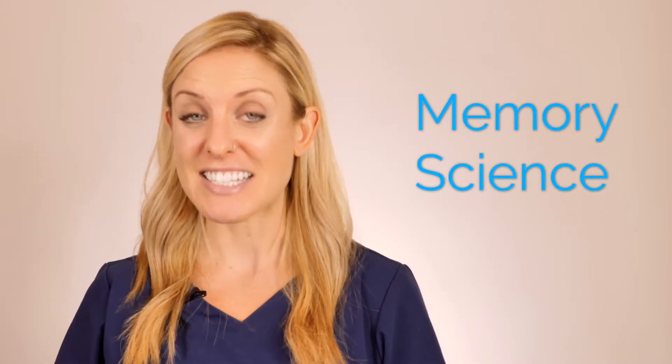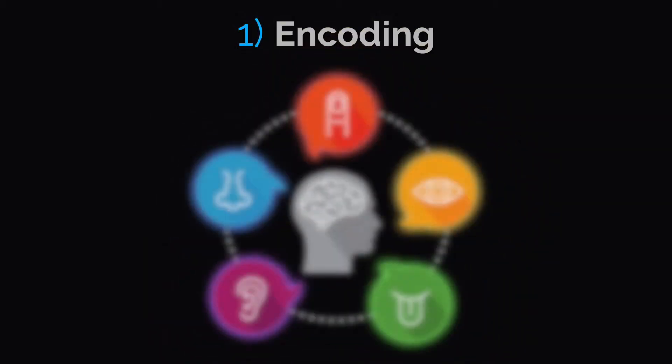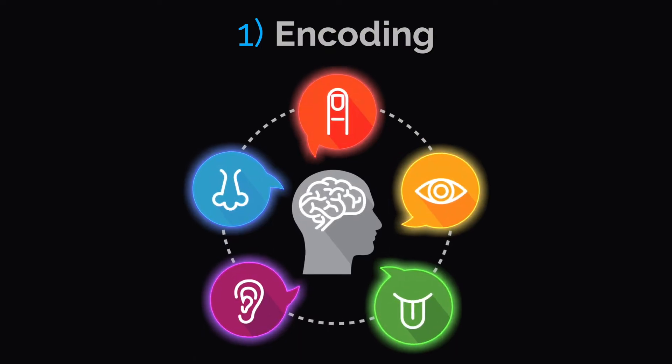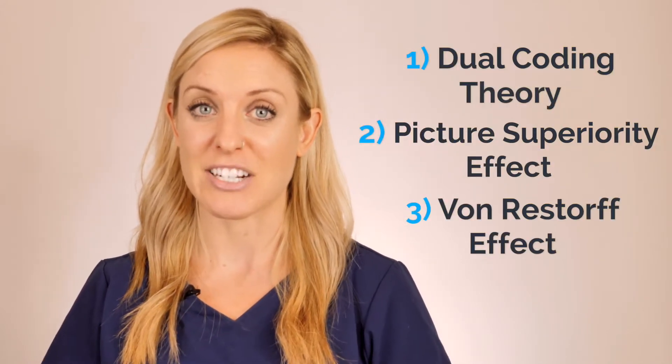I'm going to pass this over to Marley, who's going to dive a little bit deeper into the science behind Picmonic. Picmonic is a powerful multi-sensory learning platform designed for the development of long-lasting memories for all types of learners, and to do this, we leverage memory science. The formation of memory actually has three components: we encode information, we store it, and then later we retrieve that information. Encoding, the first part of the process, all starts with our senses — you really want to engage and heighten these senses when you're learning and studying.